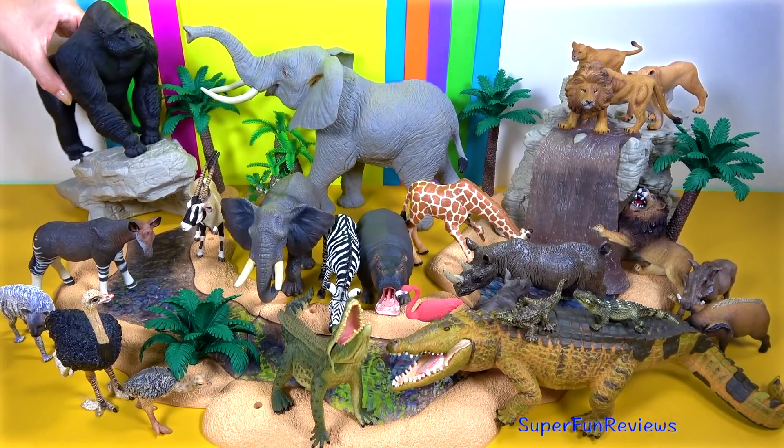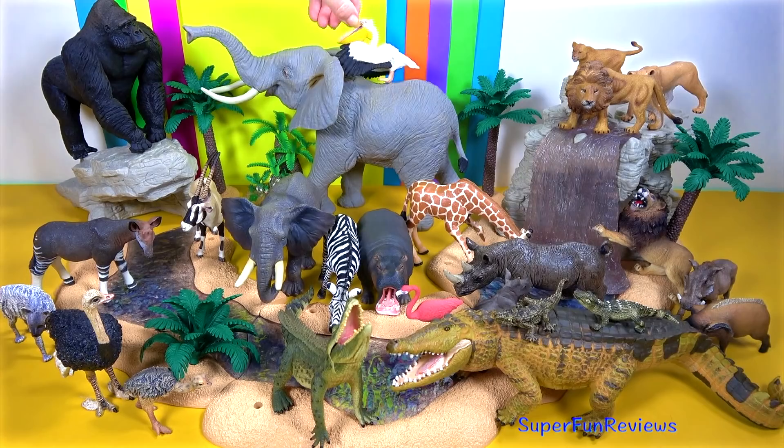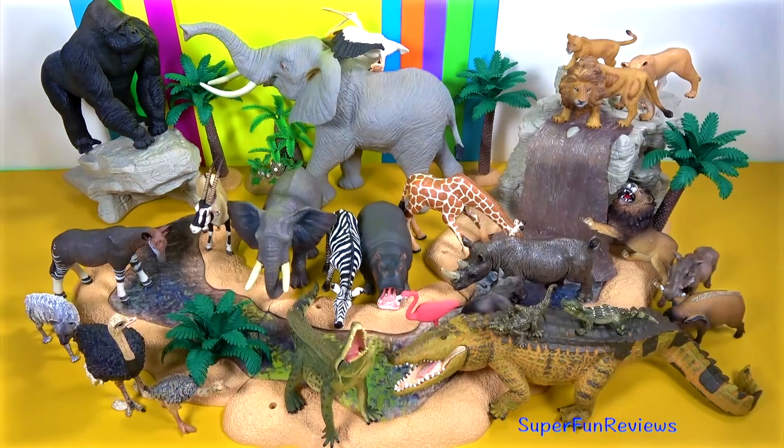There's a fun ending coming up today — see how many of the wild animal names you can remember.